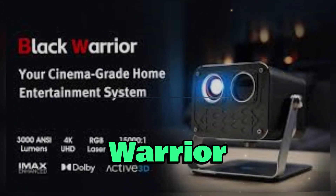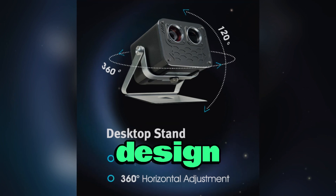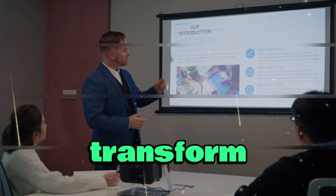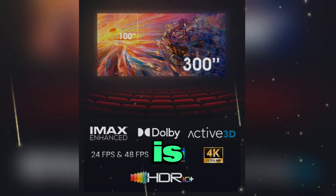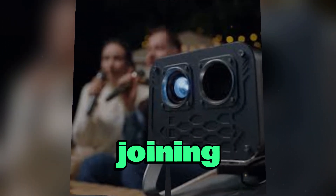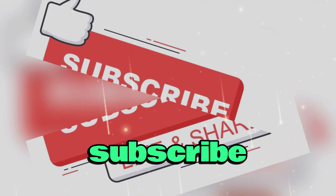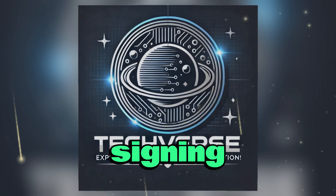In summary, the Black Warrior 4K Laser Projector represents a fusion of advanced technology, innovative design, and exceptional value, offering features like 3D playback without glasses, unparalleled brightness, and a massive discount that could transform your home entertainment experience. As we await its official launch, it is clear that this device is set to redefine what consumers can expect from a portable laser projector. Thank you for joining us on this comprehensive review. If you enjoyed this video, please like, subscribe, and hit the bell icon for more in-depth tech news and reviews. This is TechVerse, signing off.